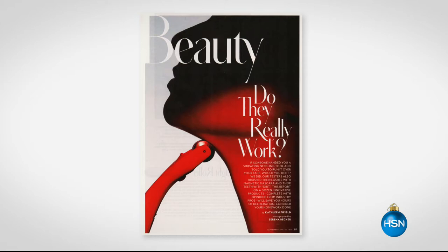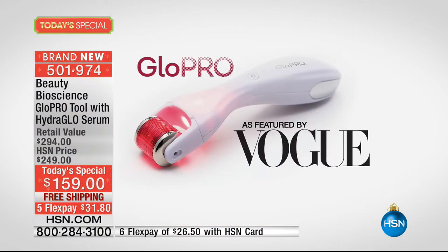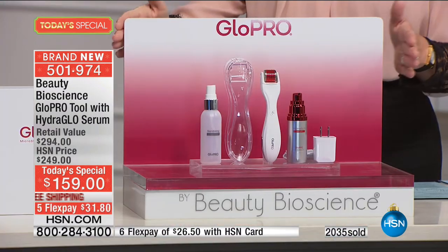You've heard about Beauty Bioscience. The GlowPro has been receiving a ton of press — you can open up Vogue, InStyle, Women's Wear Daily. In fact, maybe two weeks ago you saw it on the Today Show, and it received a lot of press in the New York Times. We have it featured for you here today at the biggest and best value. Over 2,000 of you said yes to it in about 10 minutes during our beauty report yesterday.